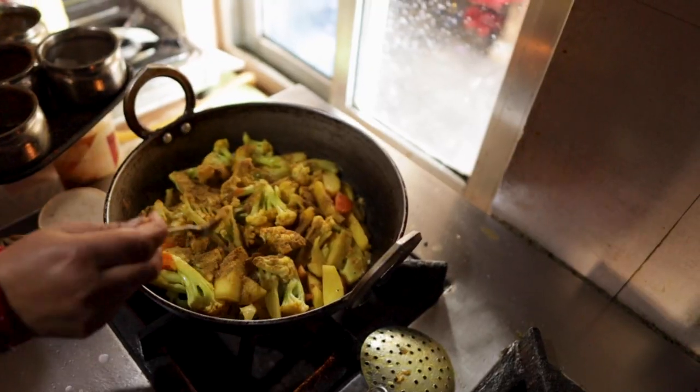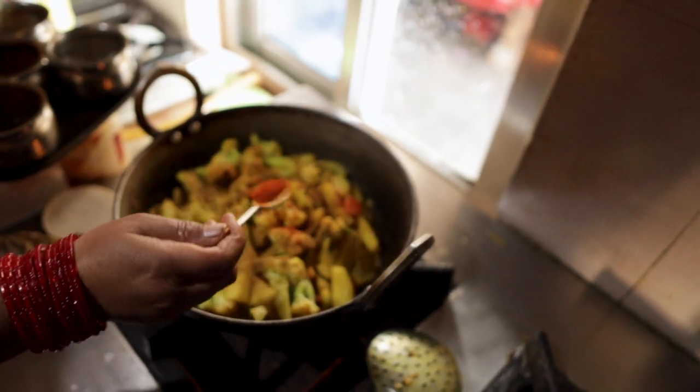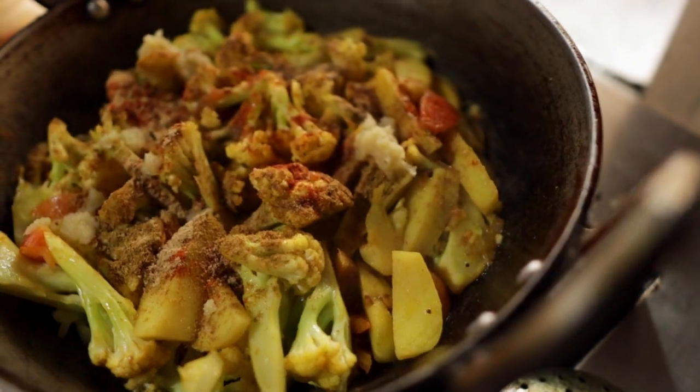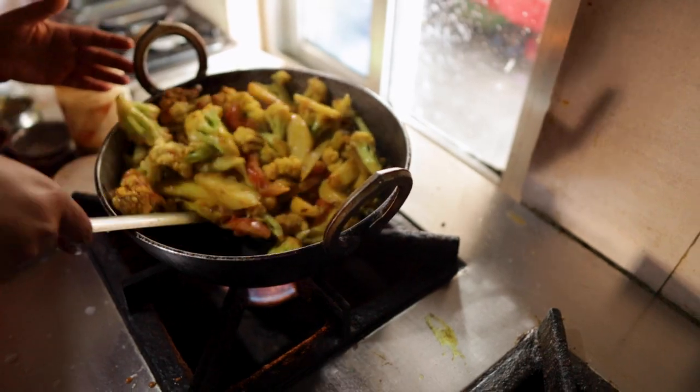We've been talking about the Nepalese food and just how good it is. It's because they know how to use spices and flavors better than anywhere we've eaten before — that's not even an exaggeration. You can just smell the perfection. It's nice to actually see all the flavors come together, because by themselves they might not make sense, but put all together they do.